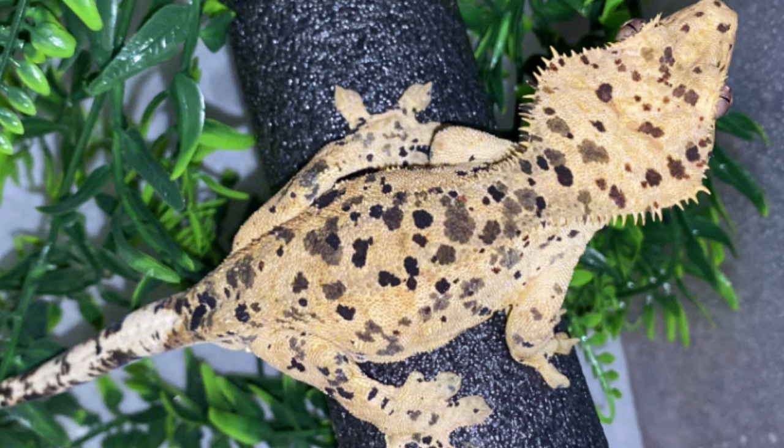Orca, who I've shown on screen, as well as Bombshell, are going to be paired this year, so make sure you're subscribed with notifications on so you won't miss any future videos. They're going to make some amazing babies. I might release them, I might keep them all — I don't know yet — but if I do make them available, you'll be able to get their babies.